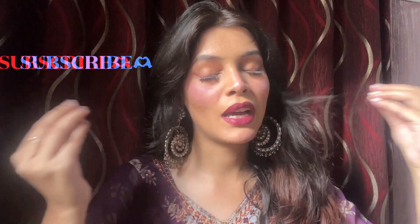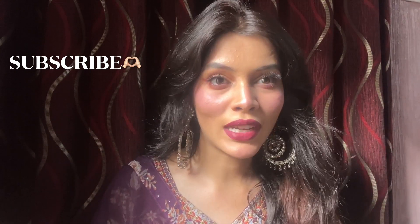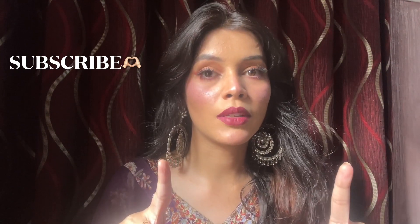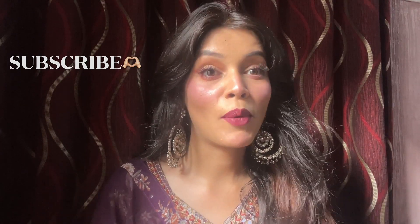Hello guys, welcome and welcome back to my channel with yet another video. I hope you guys are doing well. Today's video is about this makeup look and how I created it. My name is Tanya and I make a lot of videos — hauls, makeup, and vlogs. If you're new, don't forget to subscribe to the channel.